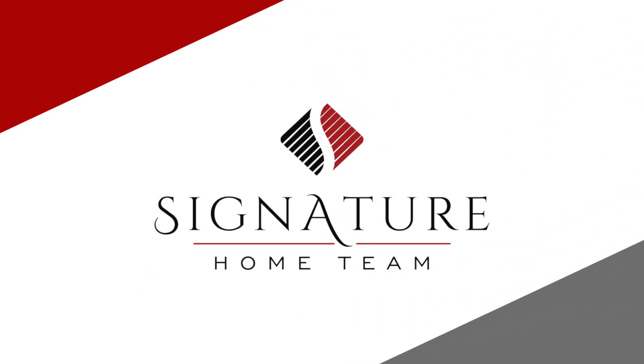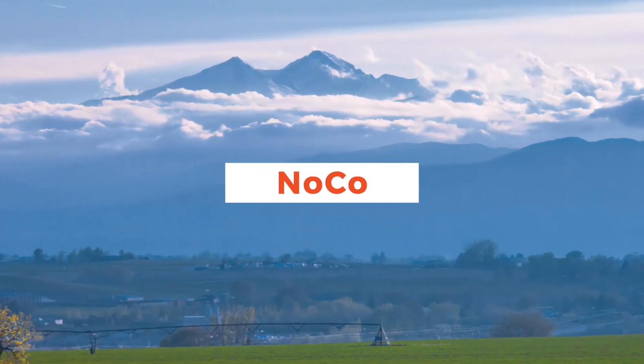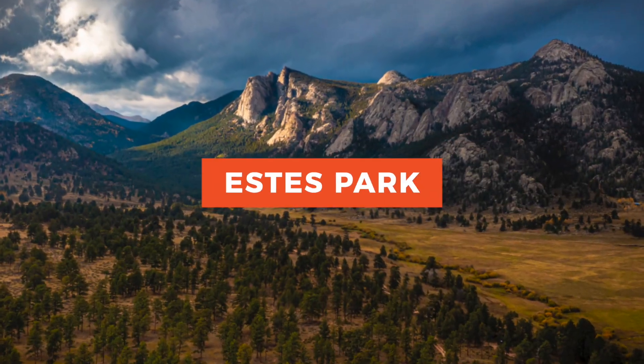Today we're talking about home inspections, what to expect, and how to navigate the process. I'm Julie Abel with Signature Home Team and welcome back to our channel. If you're a first-time viewer, thanks for joining us. We're here to share information about the real estate market in northern Colorado and the Estes Park areas and give you a glimpse into what it's like to live in one of the most beautiful places on the planet.